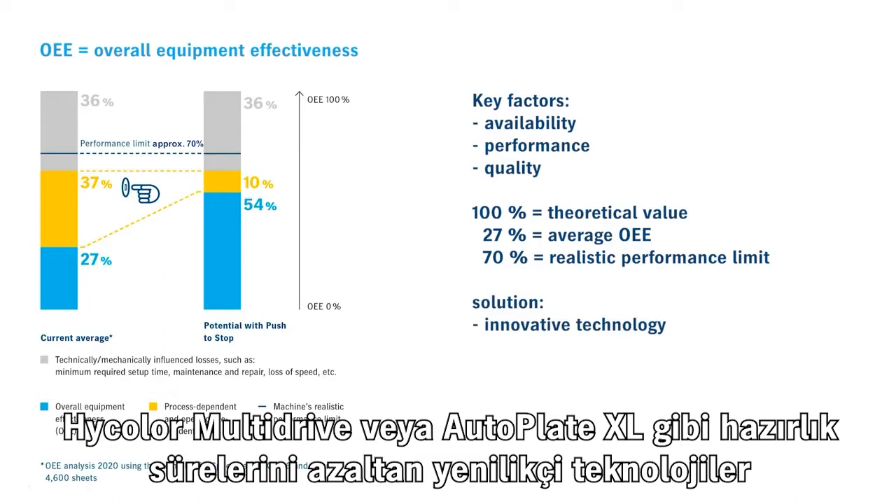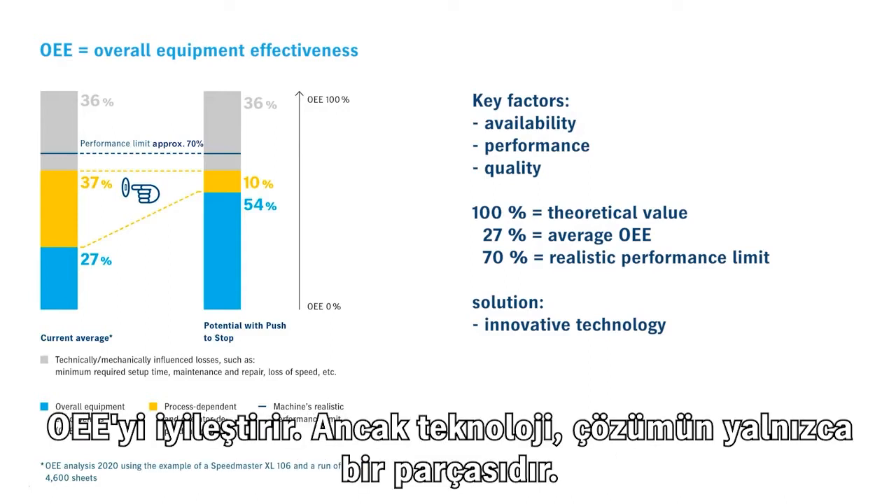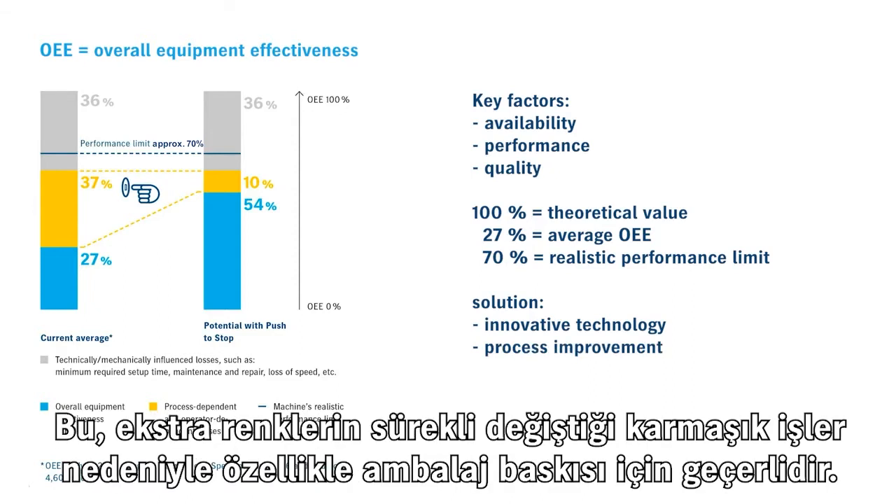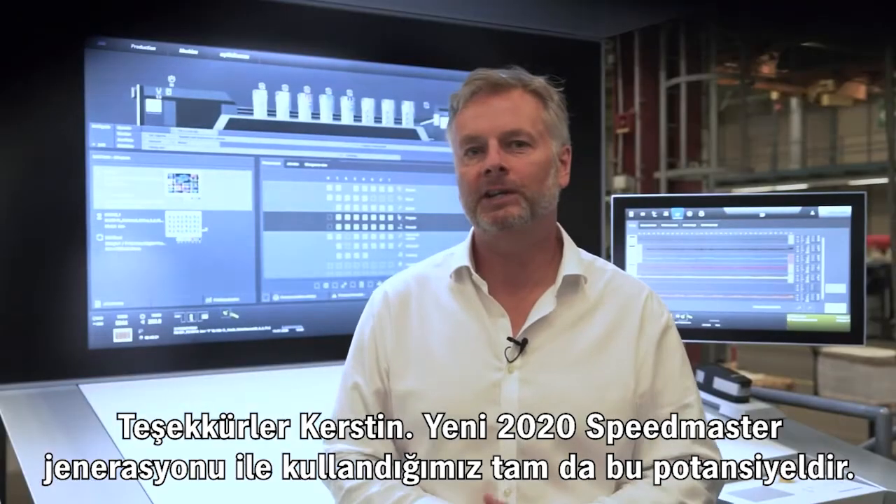Innovative technology that reduces make-ready times, such as High Color Multidrive or AutoPlate XL, improves the OEE. But technology is only one part of the solution. It is even more important to improve processes and automate routine work. This is particularly true for packaging printing because of complex jobs with constantly changing spot colors and various bore types.